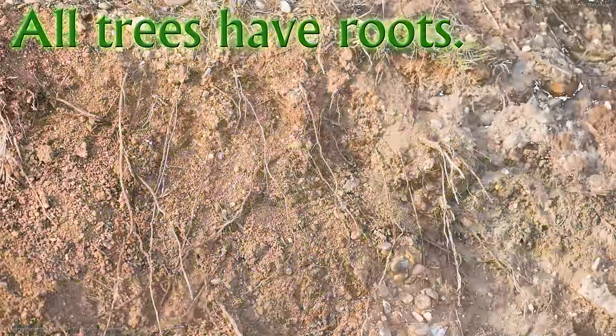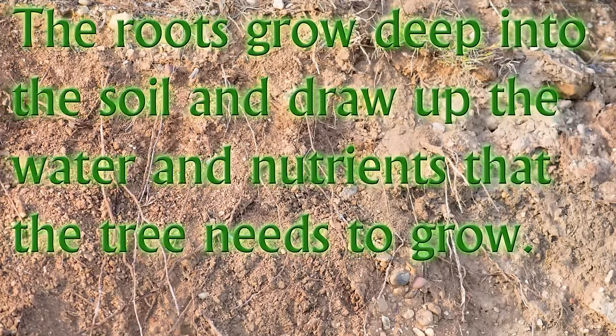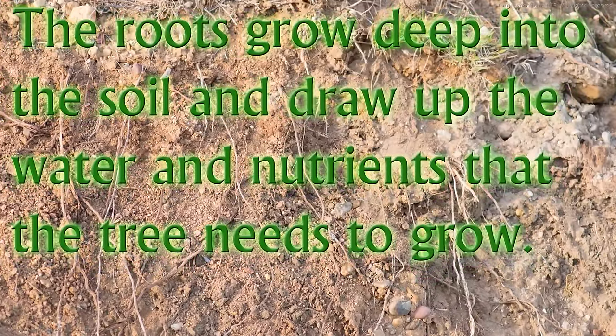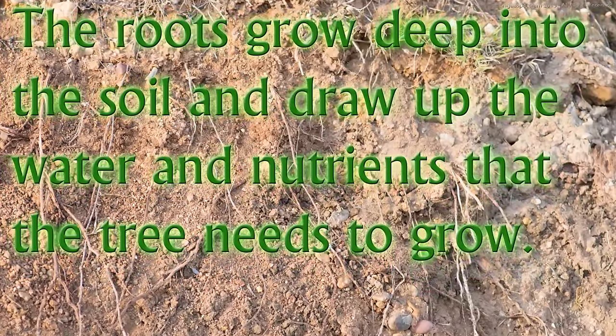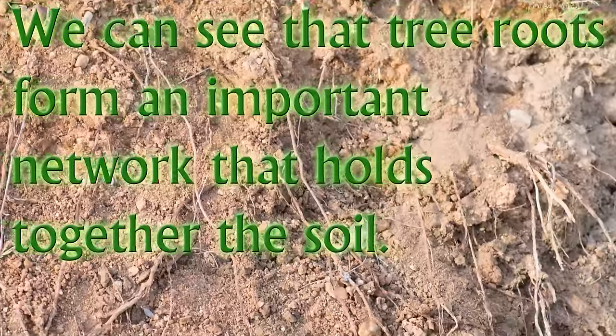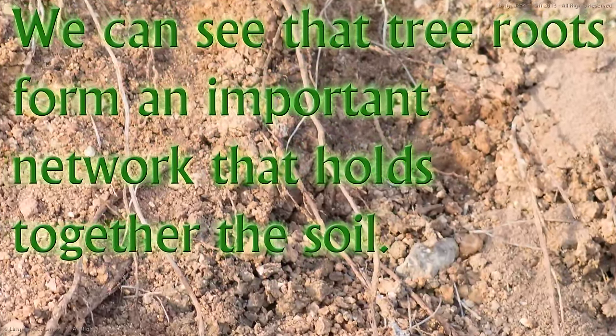All trees have roots. The roots grow deep into the soil and draw up the water and nutrients that the tree needs to grow. Here we can see some tree roots exposed to the air by soil erosion. We can see that tree roots form an important network that holds together the soil.